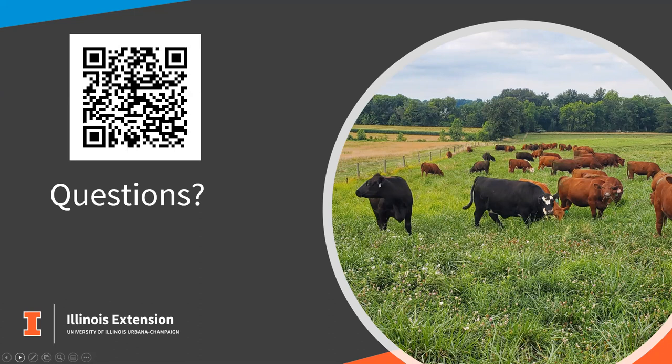We'd also like you to complete our evaluation. If you've got a smartphone, you can scan the QR code and it'll take you to the evaluation. Now any questions for Katie and I. Thank you so much, Doug and Katie — there are quite a number of questions. The very first question: how do we apply the 50% rule in reverse to eliminate poison ivy?